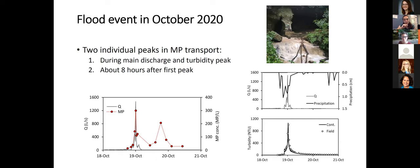We'll look at one flood event in particular from October 2020. The smaller plots show the typical flood hydrograph — an increase in discharge in response to a precipitation event — and turbidity peaking at the same time as the peak discharge. Looking at the plot with the red dots showing discharge and plastic concentration, it was very interesting to see dual individual peaks in plastic during the flood. The first peak happens during the main discharge event, and then a secondary peak in plastic occurred when discharge and turbidity were already low.